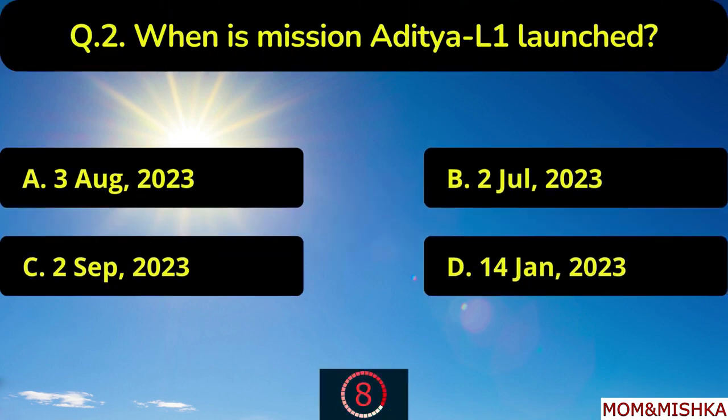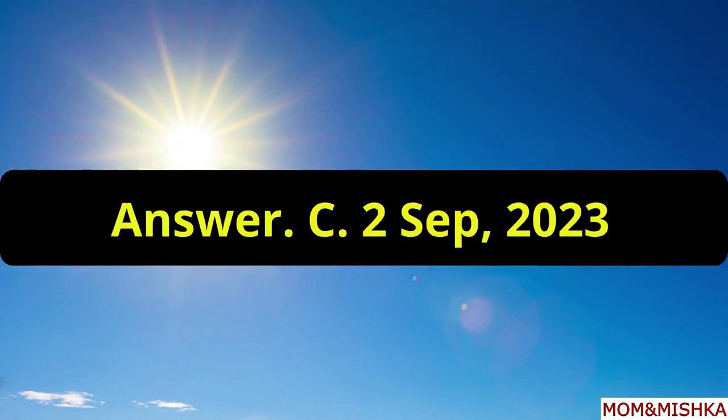When is mission Aditya L1 launched? Launched on 2nd September 2023, option C.